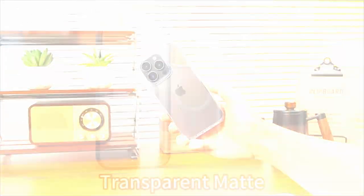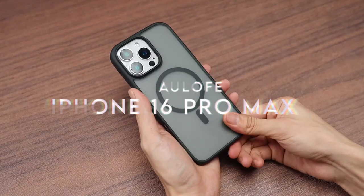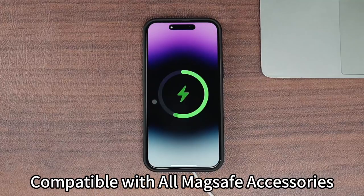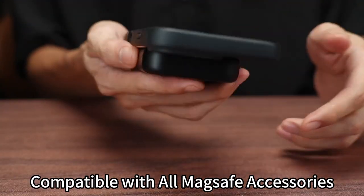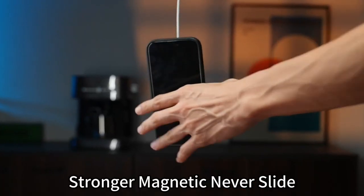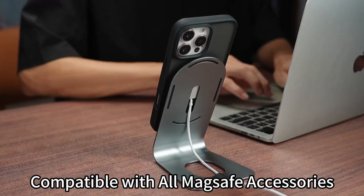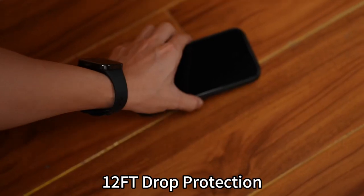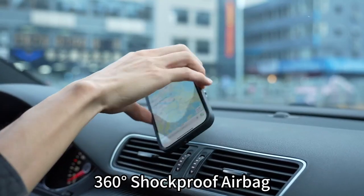On number 5, Aulofi. The Aulofi iPhone 16 Pro Max case is all about robust protection and powerful features. First up, it boasts the N52SH magnet, 300% stronger than your typical MagSafe connection. Impressive, right?